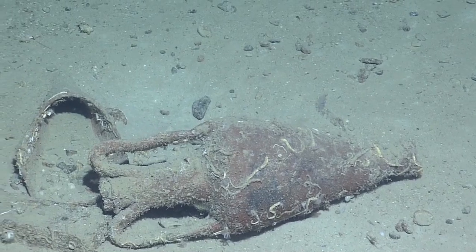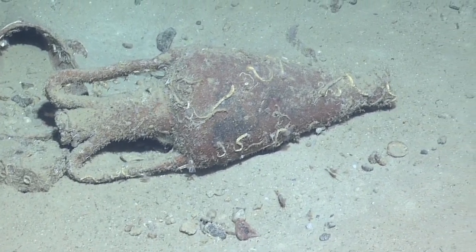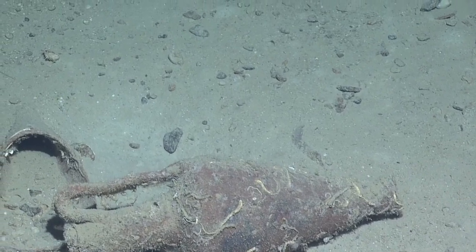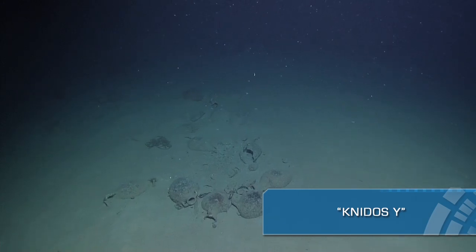Are those the ballast bricks in front? Yes, those were the bricks — point for me! Can we come in tighter on those a little bit? Just getting in position, go ahead and zoom on in there, Bob.